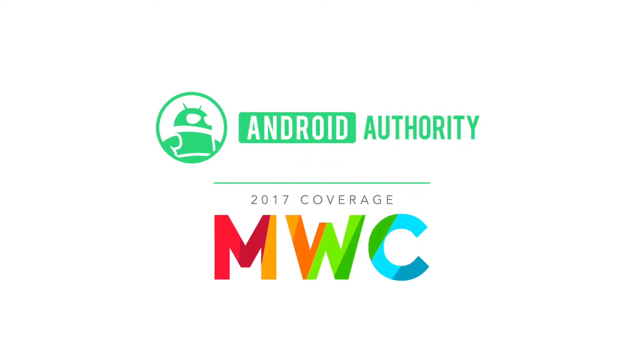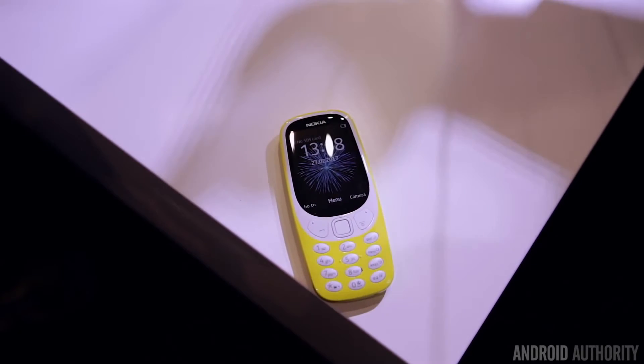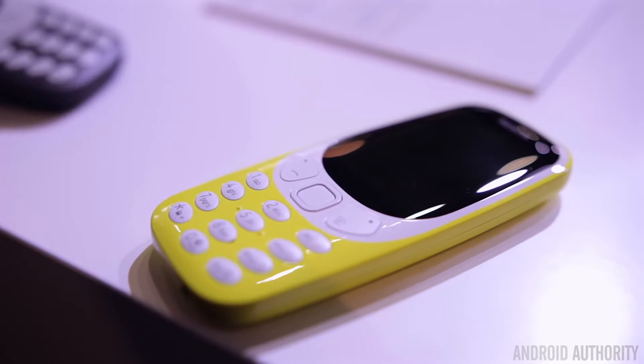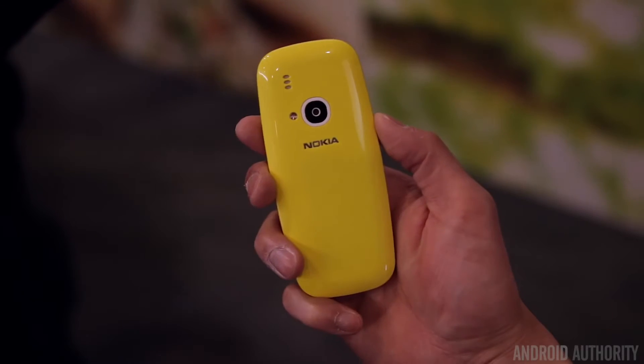What's up guys, Lon here from Android Authority and it's an oldie, but boy is it a goodie. It's a phone that's been memed countless times and it's a classic that refuses to die. This is the Nokia 3310 revamped for 2017 and designed purely for fun and nostalgia — and when I say nostalgia, I mean that in every sense of the word.